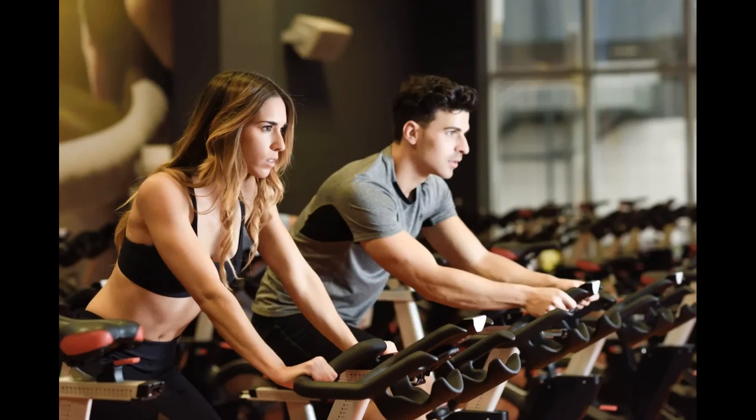In this video, we will be going to tell about 1-month exercise bike results and how to use a stationary bike for weight loss. So let's start now.